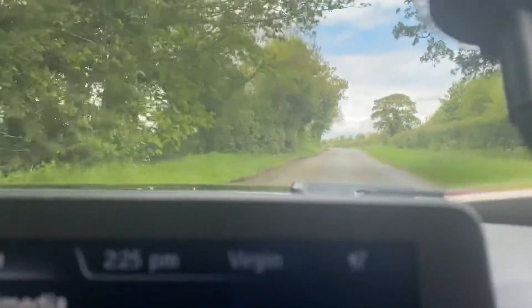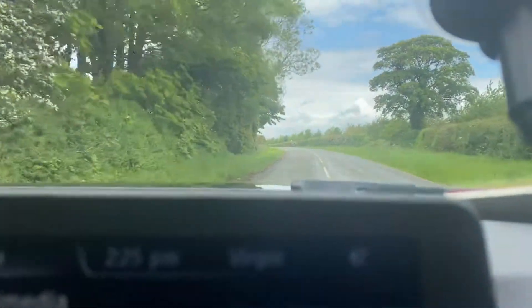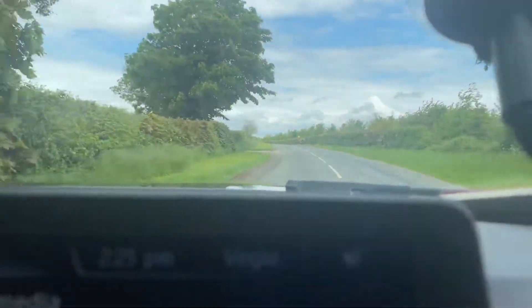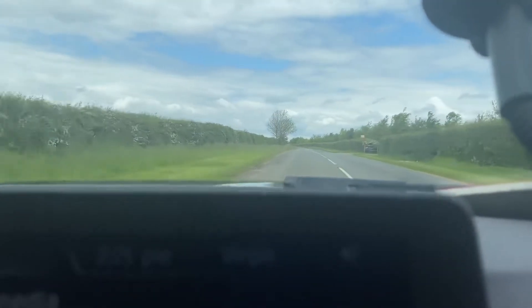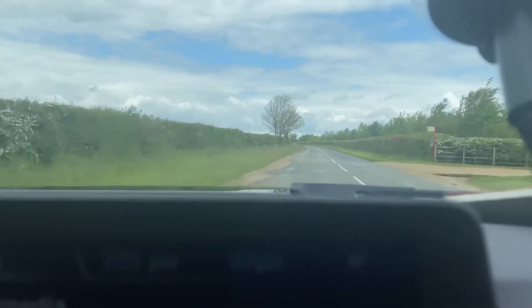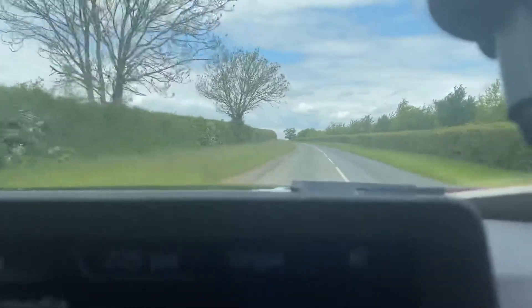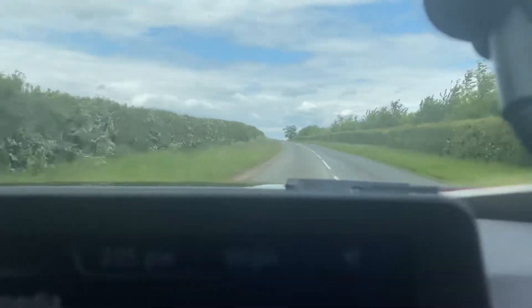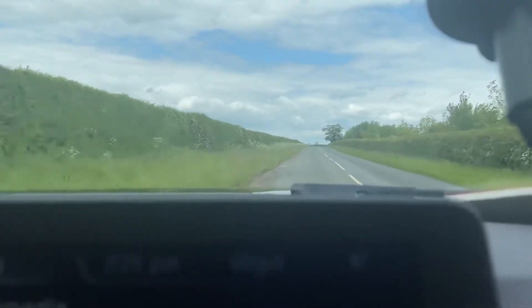Hello and welcome to CarFam. Today we have our 2014 model BMW 320d X-Drive Sport with only 105,000 miles from new. This is an automatic model with speed gearbox. You also have your cruise control and speed limiter on the steering wheel, as well as auto lights.